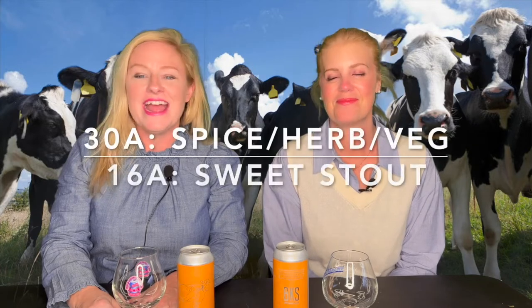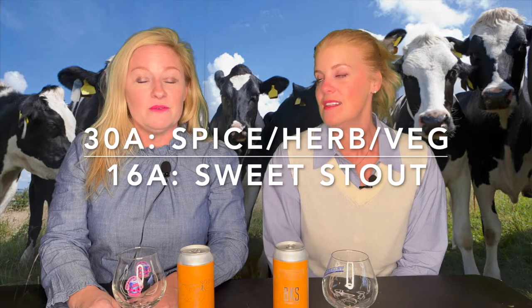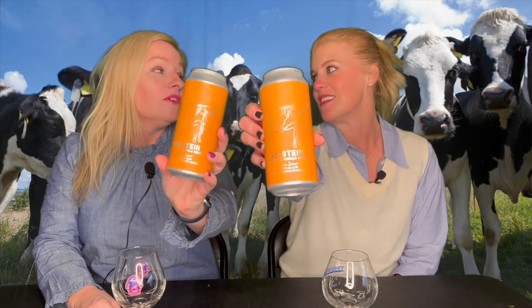Today we're going to be drinking a BJCP category 38, spice or vegetable. It's a favorite category, based on a 16A which is a sweet stout because it includes lactose. Today we're drinking Holstein by BKS — Holstein — and it's got a cow. I like their labels.